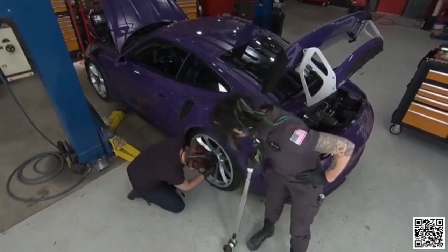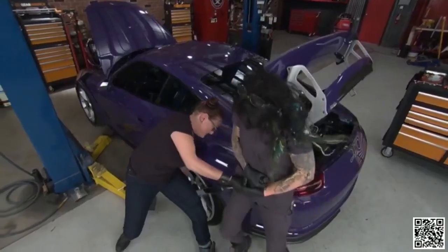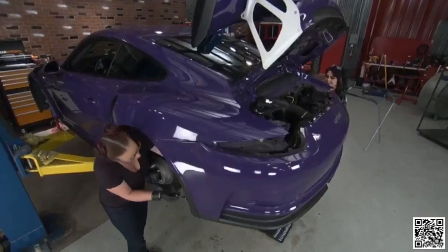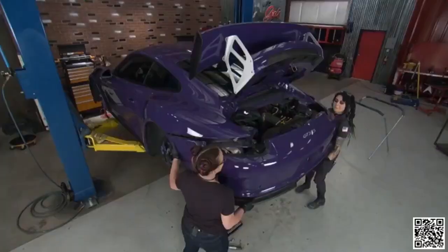This is going to be really entertaining to watch us with our little spaghetti arms try to get this loose. It's going to take a lot of leverage — like both of our weight combined with our work boots. But you know what, give me a lever long enough and I'll move the world. I'm about to do leg day for the entire week.